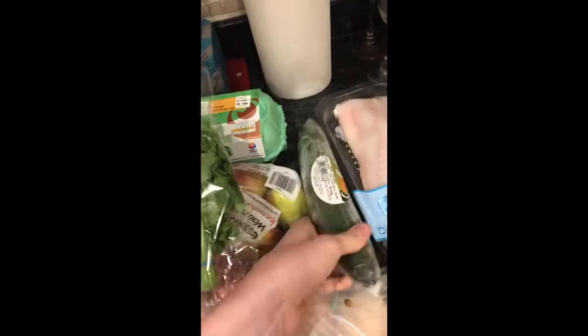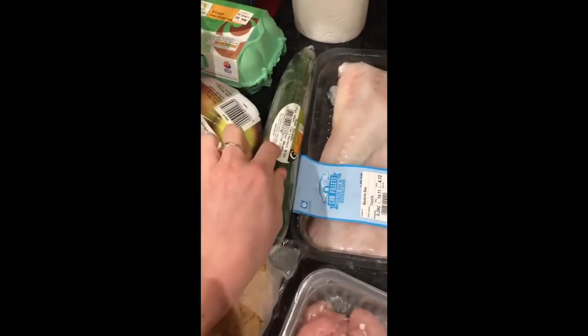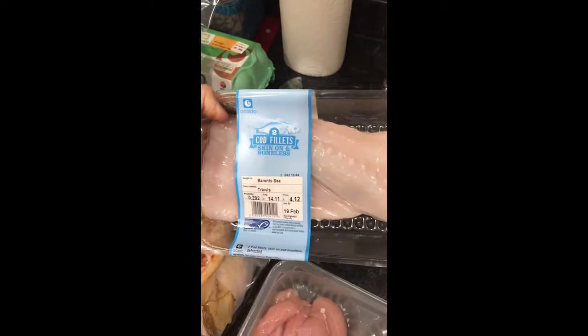We've got large free-range eggs, some coriander which will be perfect for a dish I'm making, and some cucumber because Ella really likes cucumber. There's also a cheese and tomato pizza for Ella one evening, probably with some cucumber slices.